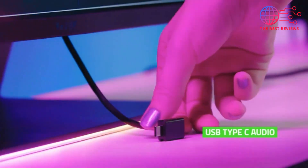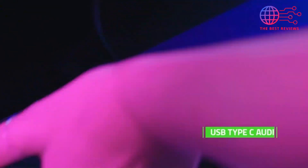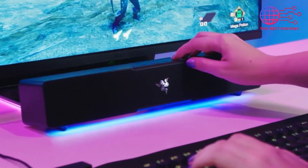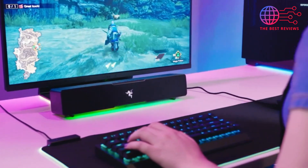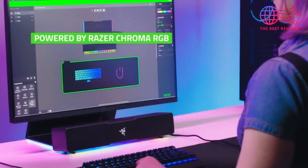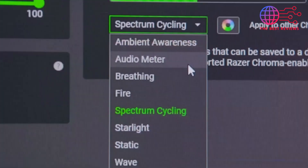With its dedicated subwoofer, the Leviathan V2 Pro ensures deep, impactful bass, bringing your entertainment to life for rich, full-bodied sound. One of the standout features of the Leviathan V2 Pro is its AI-driven head tracking technology, which optimizes the audio based on your position, ensuring that you're always in the sweet spot for the best listening experience. The soundbar also supports multiple connectivity options including Bluetooth 5.0, USB, and optical input, allowing you to seamlessly switch between devices.